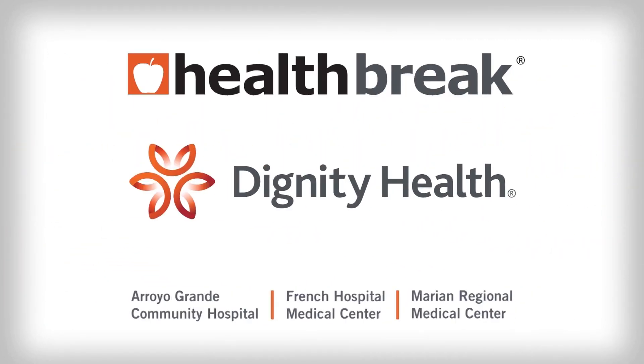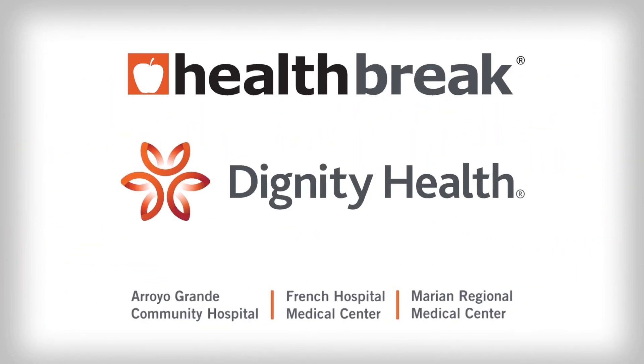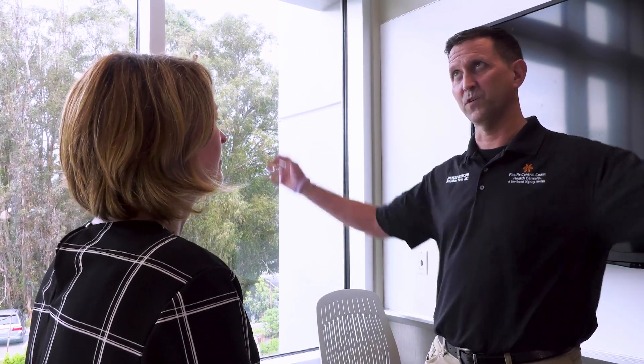Health Break is sponsored by Dignity Health Central Coast. Rotator cuff tears can impact everyone from children to adults. Dr. Jonathan Pfau with Pacific Central Coast Health Centers explains how surgery can help.